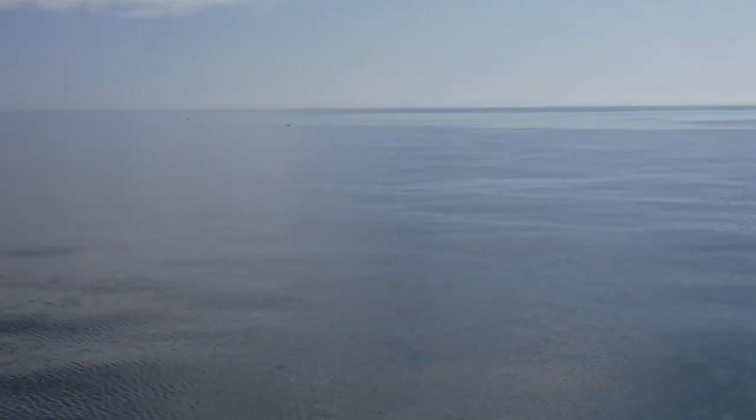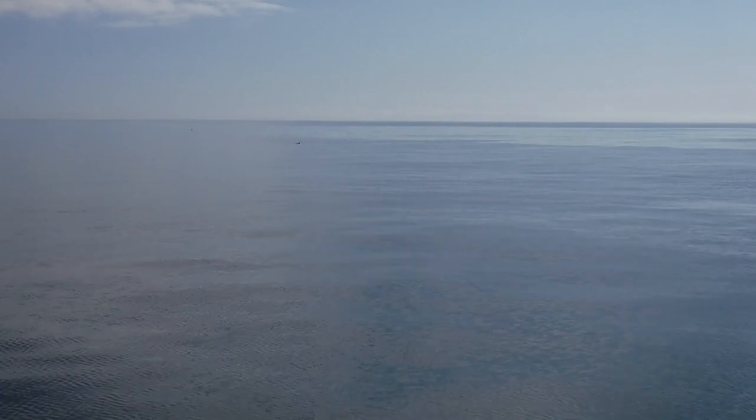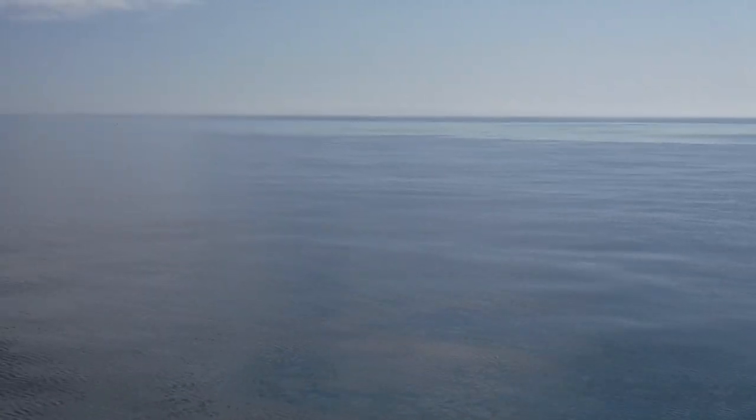No idea if I've got this lot in focus — it's very difficult. It's pointing in the general direction. You just have to wait, don't you? But there's a nice little pod.